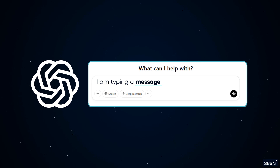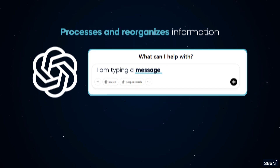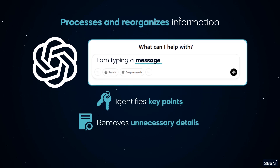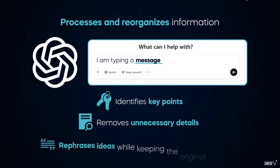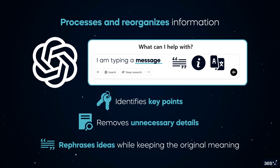But the model does far beyond simply guessing the next word of a sentence. The patterns it learns enable it to process and reorganize information. For example, when summarizing a text, the GPT Foundation Model identifies key points, removes unnecessary details, and rephrases ideas while keeping the original meaning. The same ability helps with writing, answering questions, or translating.